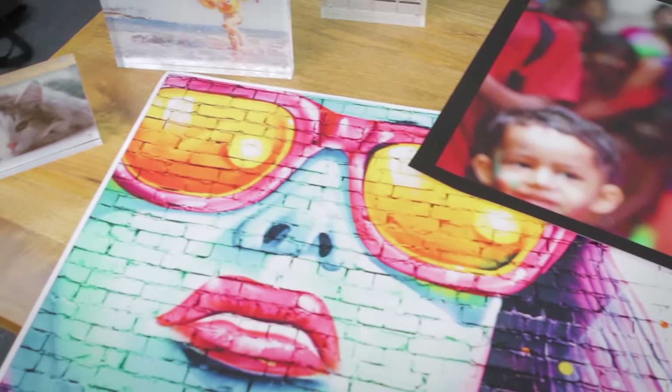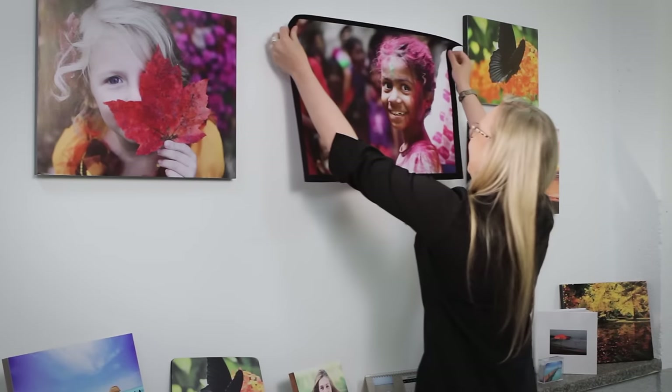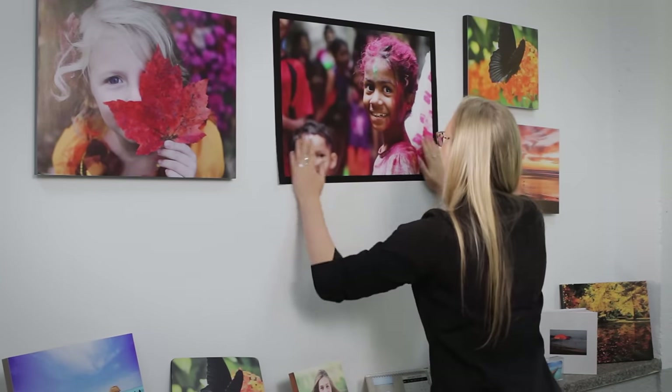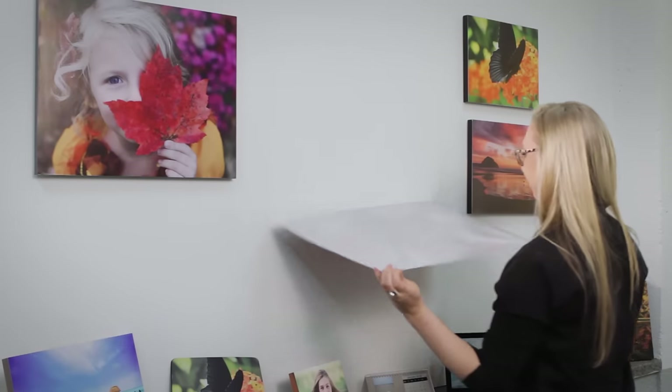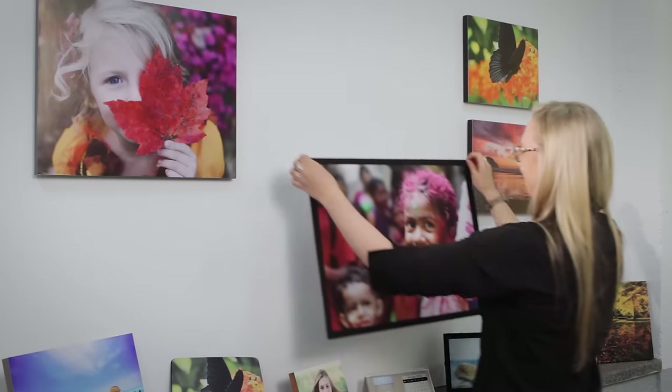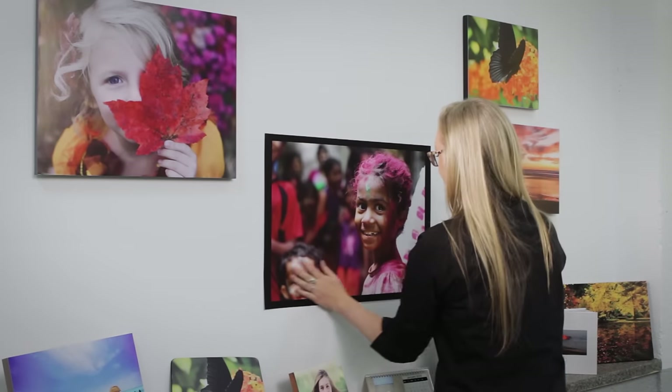We can print these on the same day so you can take them home and stick them straight onto your wall. There is no problem if you want to move it — simply peel it off the wall and place it somewhere else. They won't mark your wall so they're great for birthdays and one-off occasions.